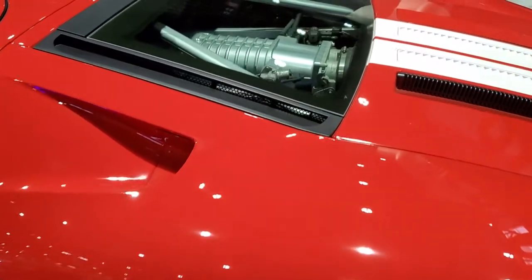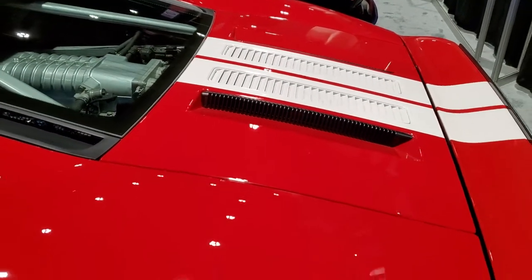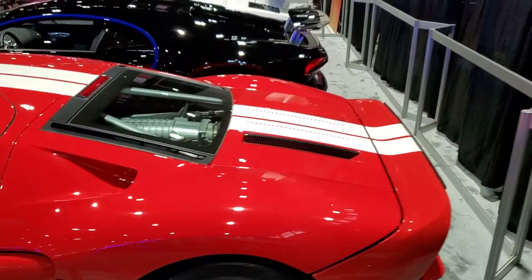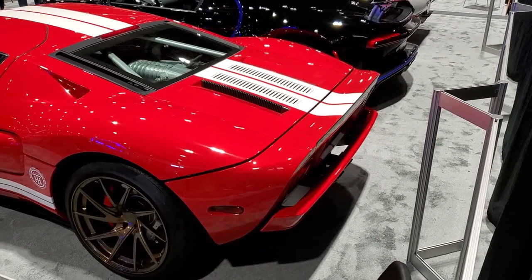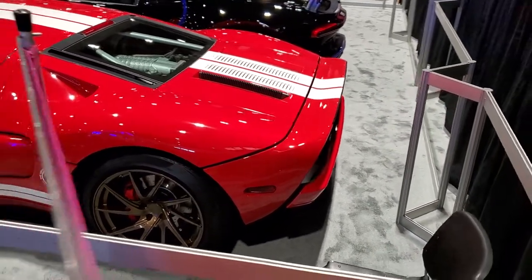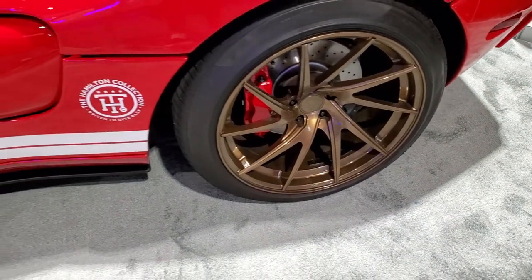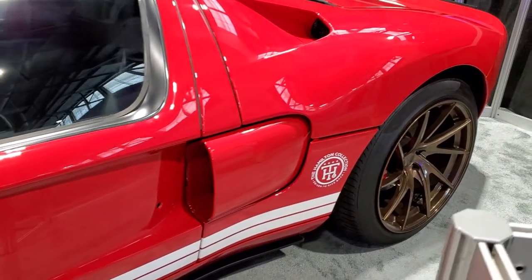5.4-liter supercharged V8. This shell actually opens up to the back — if you look at the back here, kind of a cool design back there. This one has some aftermarket rims on it, but really a neat car.